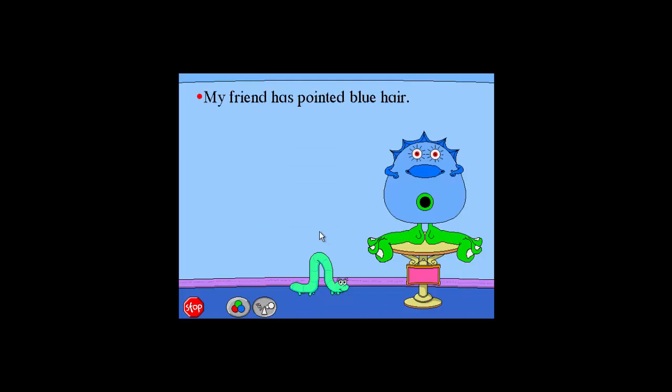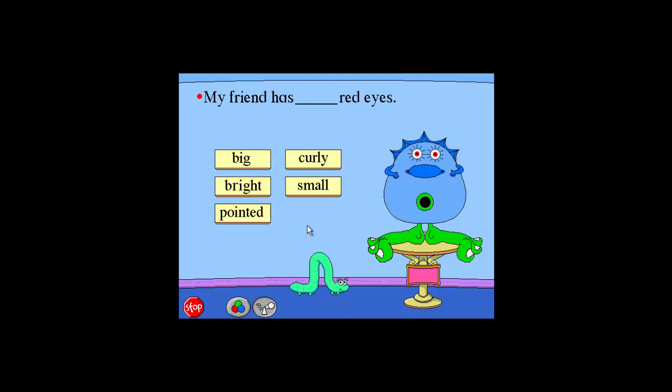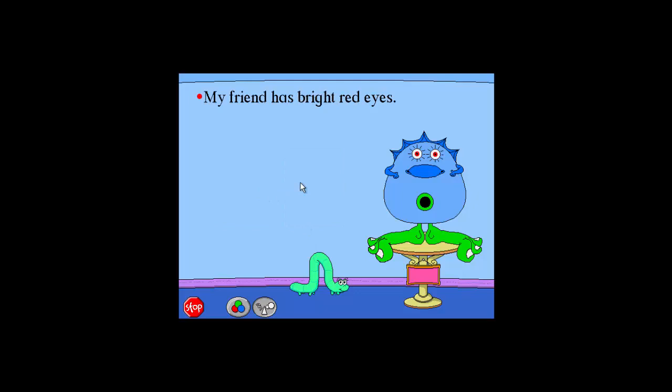Pointed. Wonderful. My friend has pointed blue hair. My friend has bright red eyes. Bright. Wonderful. My friend has bright red eyes.